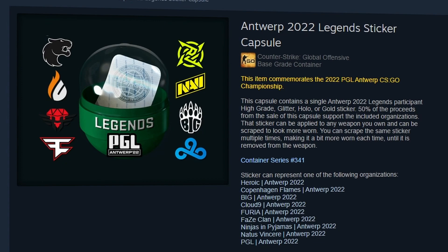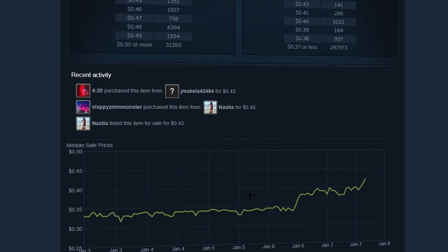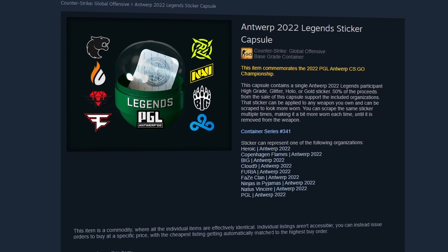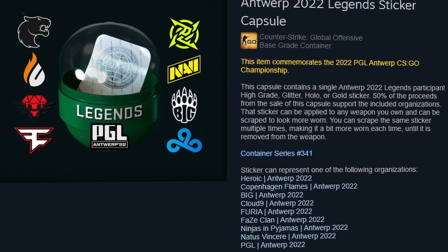I just wanted to give you guys this quick update video regarding this Antwerp Legends sticker capsule, how it has actually been spiking recently on the market, and also the Cloud9 sticker going ahead and doubling in price. It's not only just Stockholm which is picking up some traction at the moment — Antwerp, as we can see, is also rising as well. Hope you are staying hydrated, until next time, it's been water, and I'm out. Peace.